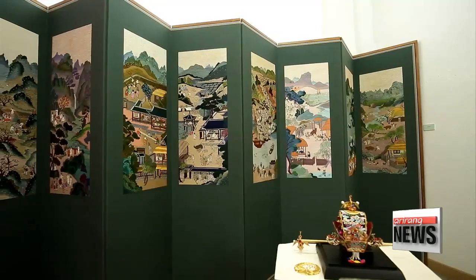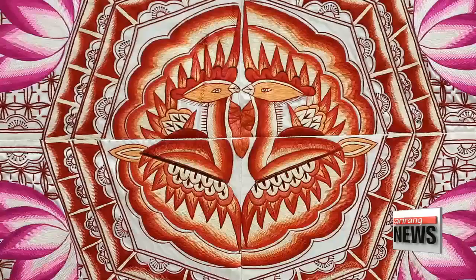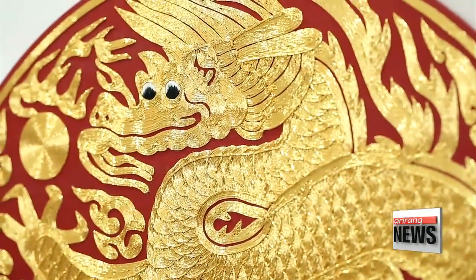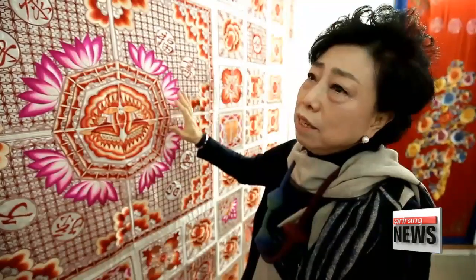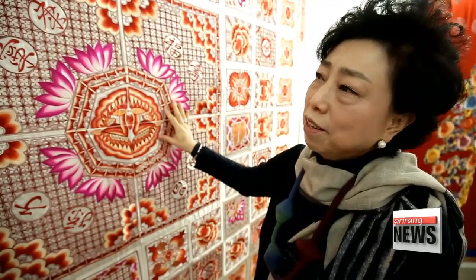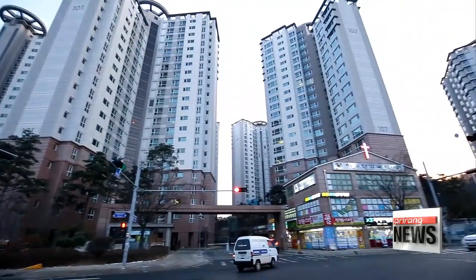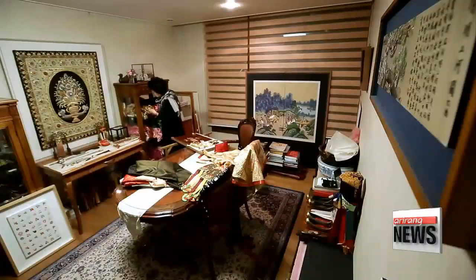Traditional Korean embroidery used to feature only the country's five basic colors called obangsaek — red, black, blue, white, and yellow. This is an embroidered wedding bojagi, a Korean traditional wrapping cloth, with a phoenix motif. I had a hard time embroidering the gradation, but I really enjoyed the whole process.